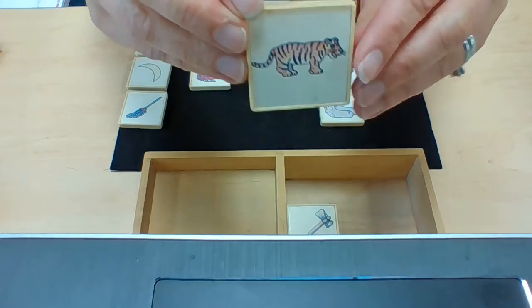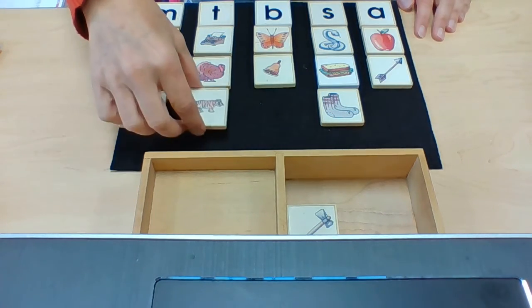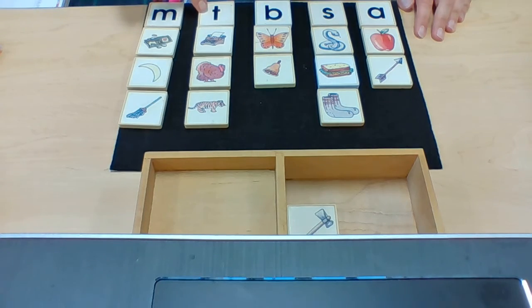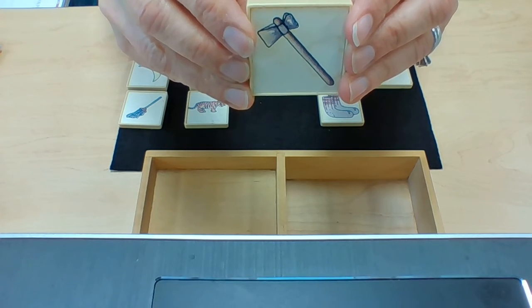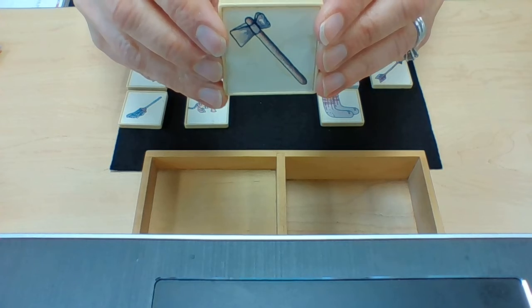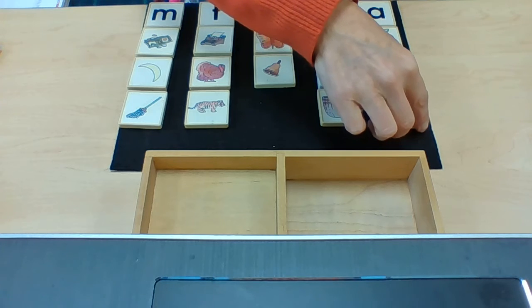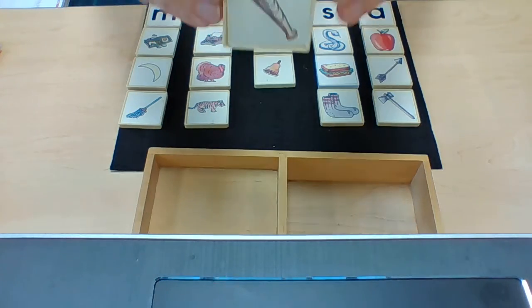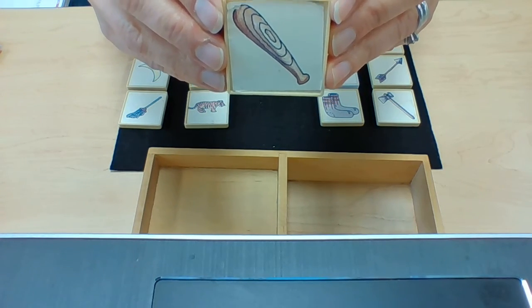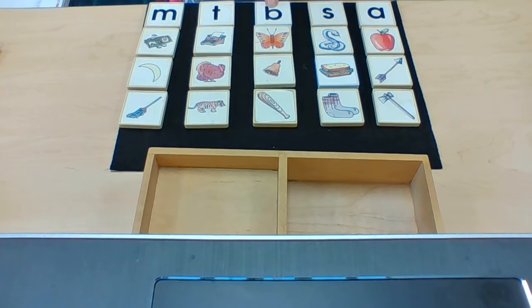This is a tiger. Tiger begins with the sound T. This is an axe. Axe begins with the sound A. And our last picture is a picture of a bat. Bat begins with the sound B.